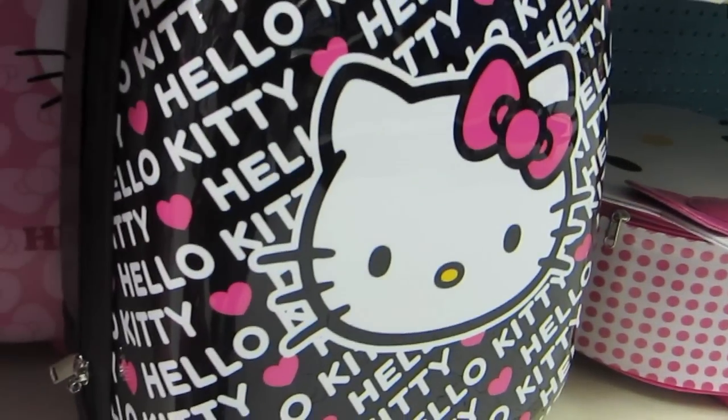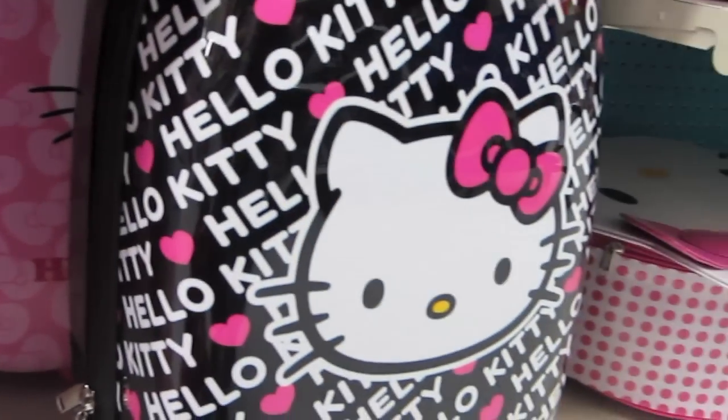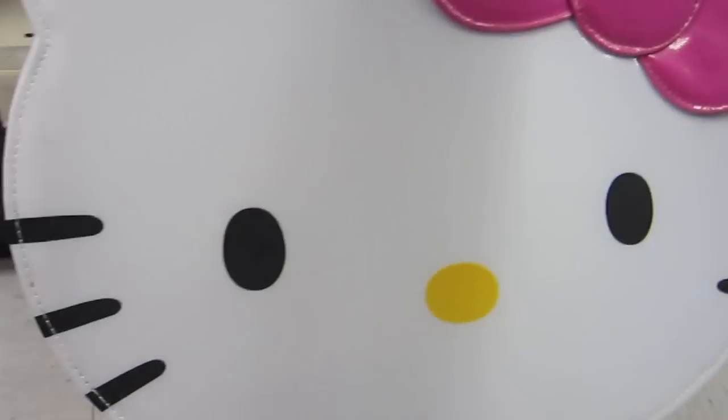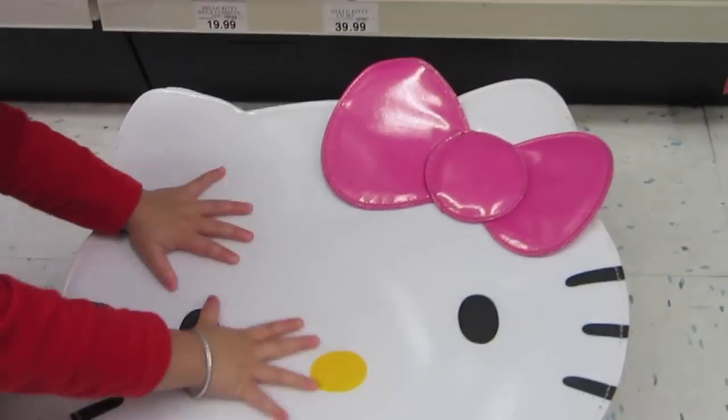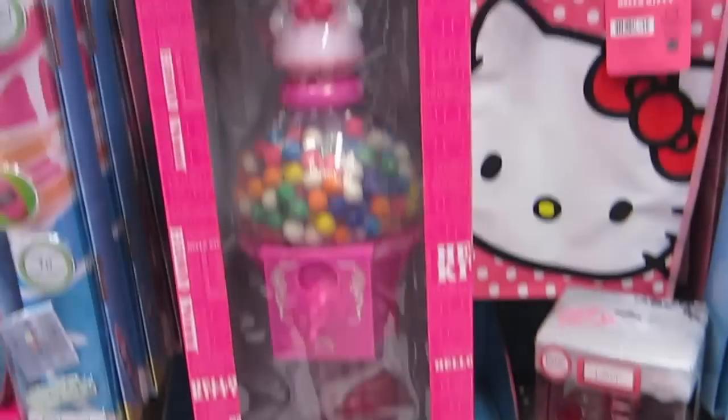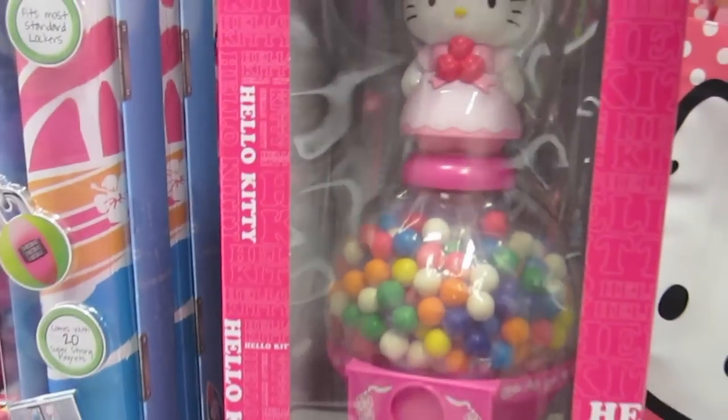Lana, look over there — wow, look at the Hello Kitty travel bag! Look at that luggage. And wow, it's an even bigger luggage — that's so cool, so huge!